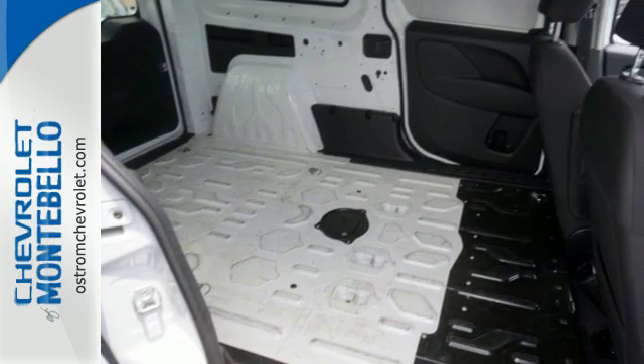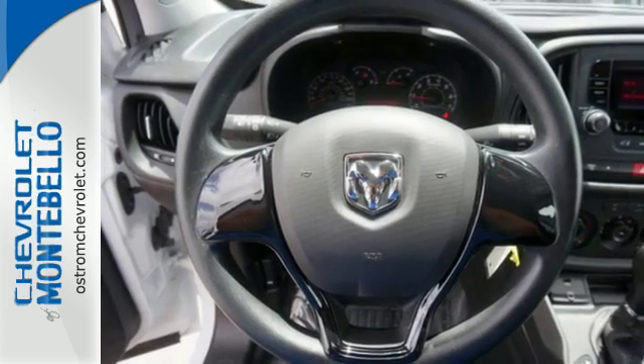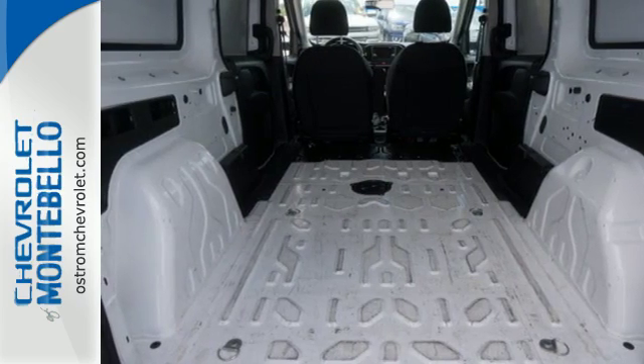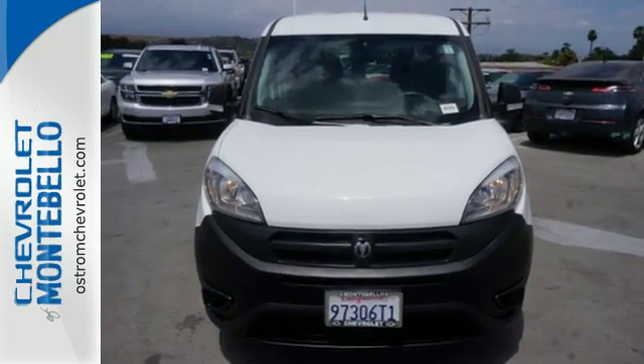Plus, it will keep you and your cargo safe with four-wheel anti-lock brakes, stability control, multiple airbags, and a tire pressure monitor. It's a top choice for businesses on the go. Come check out this Promaster City today.